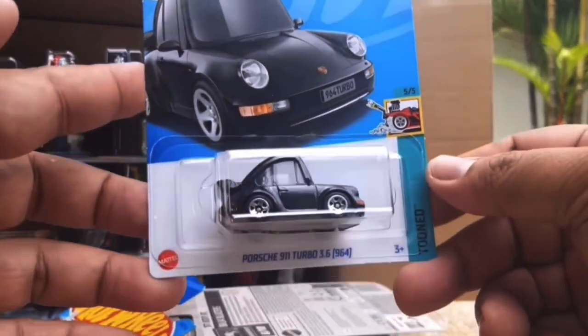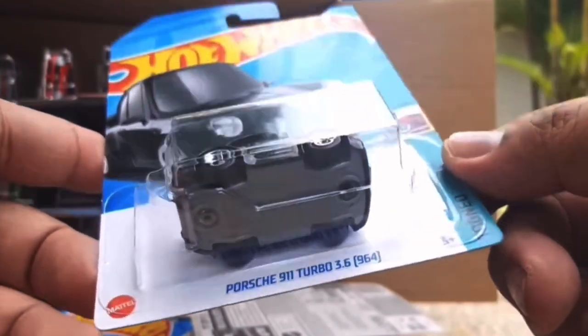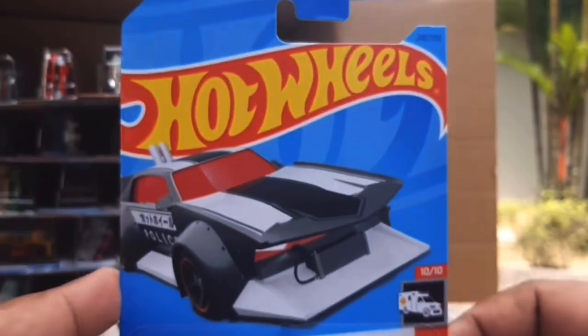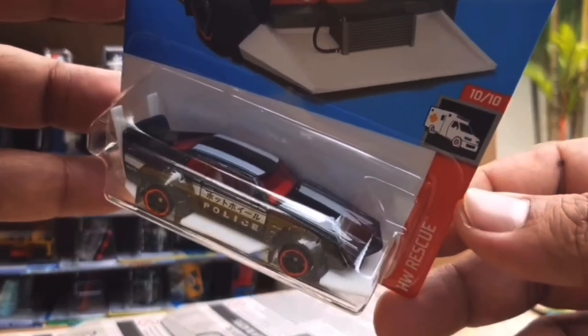This is a new casting for this year - the Porsche 911 Turbo 3.6, the 964. I'm pretty sure this is new for this case, although it may have been in the previous. It's done very nicely in a black colour. I really do like that tuned one - I think it's an awesome one.